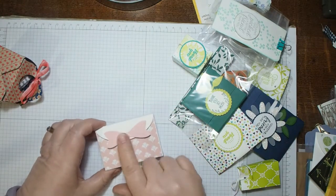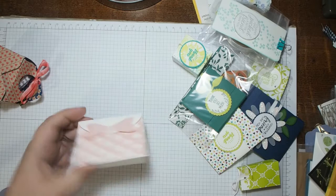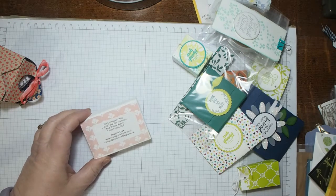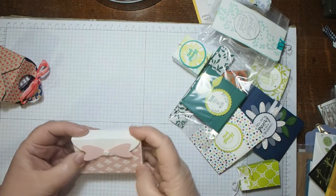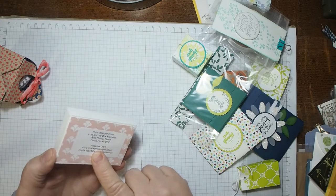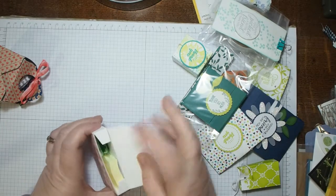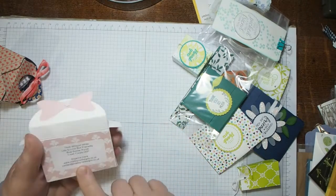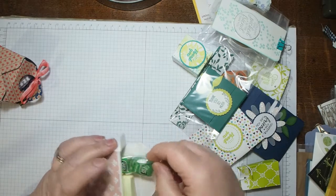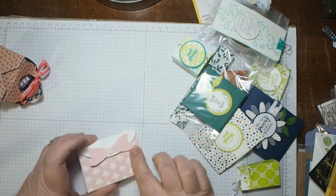I have to apologize — somewhere along the line I lost the beautiful bow made with the bow builder punch. This is from Angelina Clark of intertwinedesigns.co.uk — look her up on YouTube too, she does some cracking videos. It's a beautiful little box made from the Lots to Love box framelits, sized down slightly. Inside are cute little Tic Tacs and some post-it notes which I'll be using in my new catalogue to build my wishlist. Those framelits are retiring so order them now!